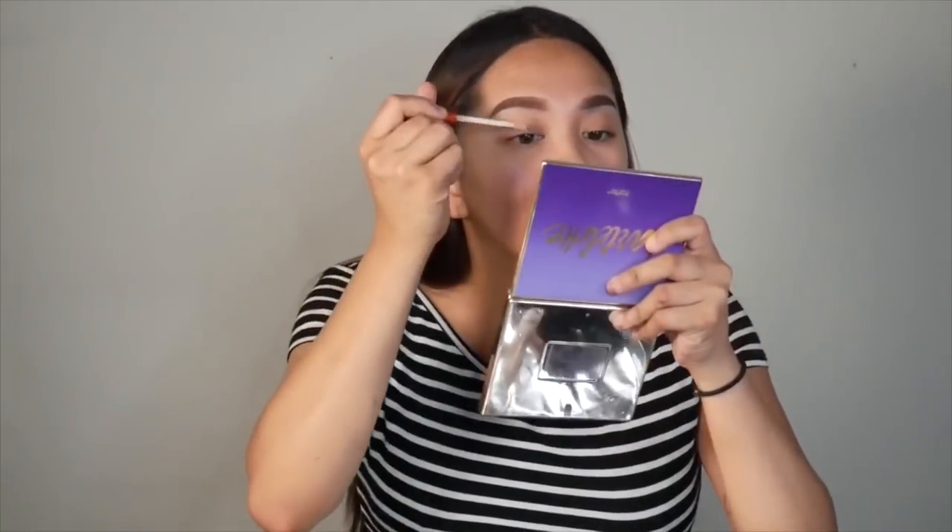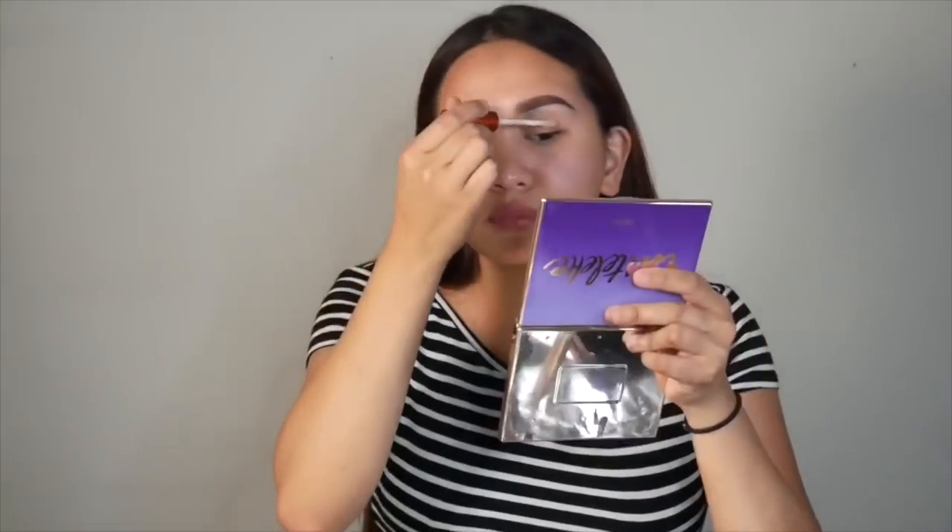I'm starting off with the concealer as my base. Let's see how this blends. I don't feel anything on my eyes — I guess that's a good thing. But I didn't get cheap makeup brushes, so I'm gonna use my regular ones. I'm a little scared — I'm thinking I don't want to apply every eyeshadow right now.